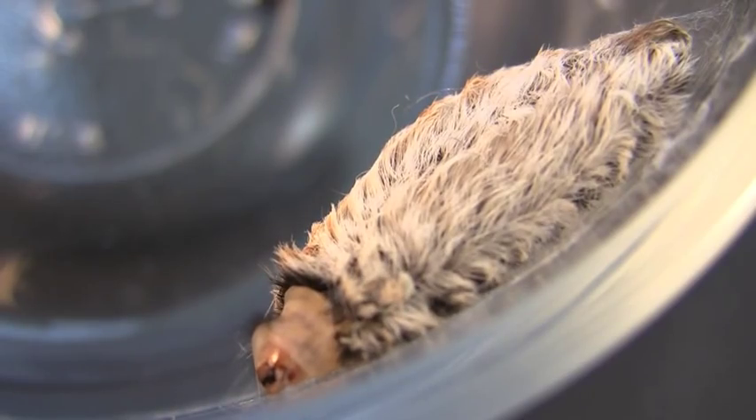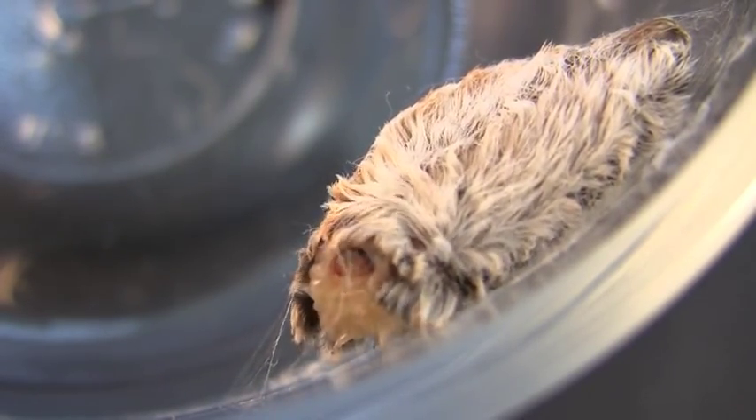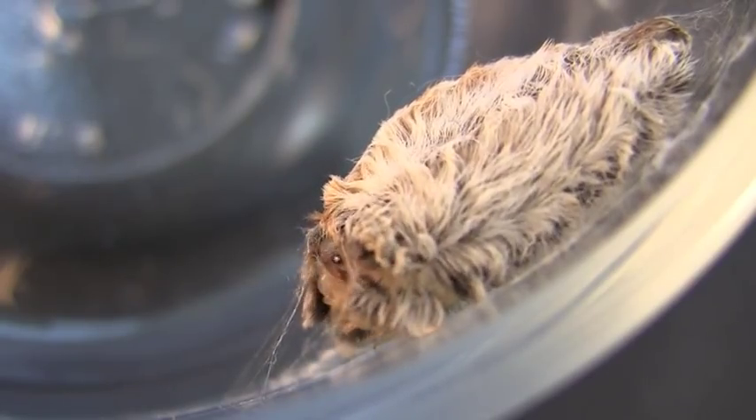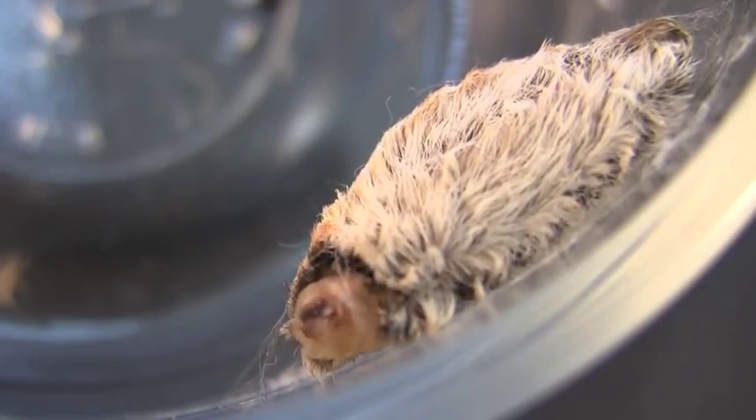What you're looking at right now is an asp beginning the process of pupation. The caterpillar is shedding its furry skin to make a cocoon. You can see the white, grub-like body emerging underneath.